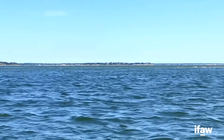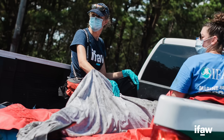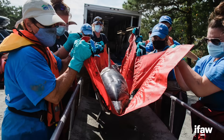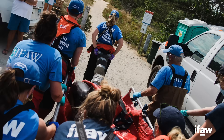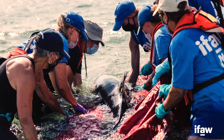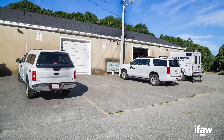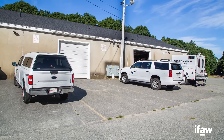This was a pretty challenging response, definitely one of the most exhausting and difficult that I've been part of. But it was really inspiring to see everyone come together to help out and work really hard and do the best that we could for these animals. With strandings like this, we are always looking for more ways to improve and to care for more animals and help alleviate some of the challenges that we face.